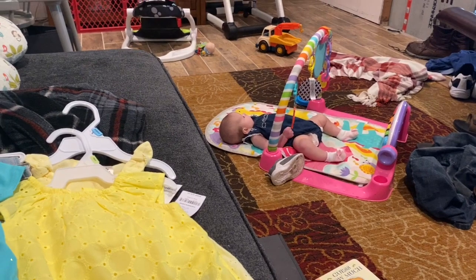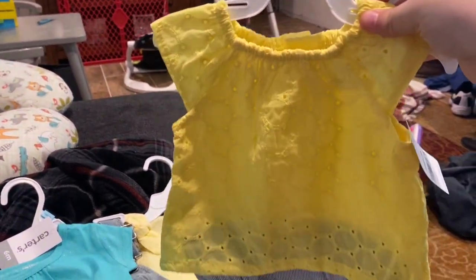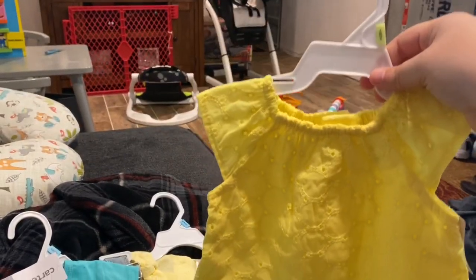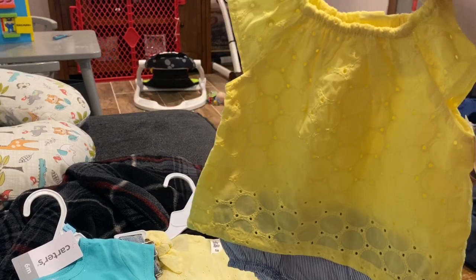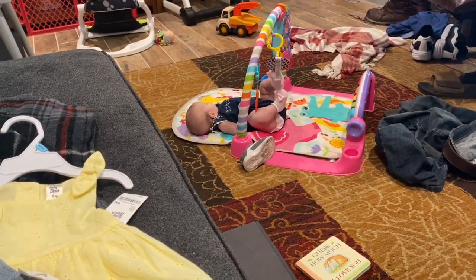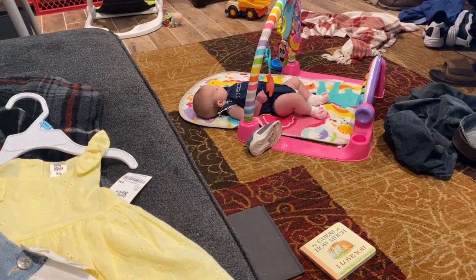I'm going to start with Allie Bug — she's over there on her kick and play mat. This is going to be her outfit for Easter. It's a little yellow sundress with these little bloomers. It's three months and I thought I grabbed it in six months, so I've got to take this back and get it in six months so she can wear it more than just a week. Right now she is in three months clothes, but that little jumper thing she's in — you can see her diaper coming out the side — so she's about ready to move up in size.